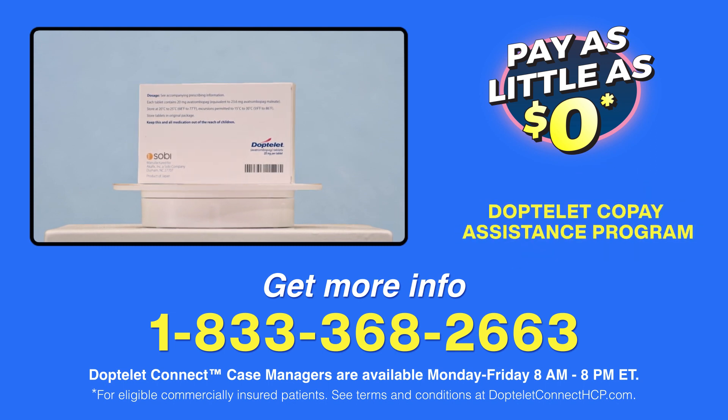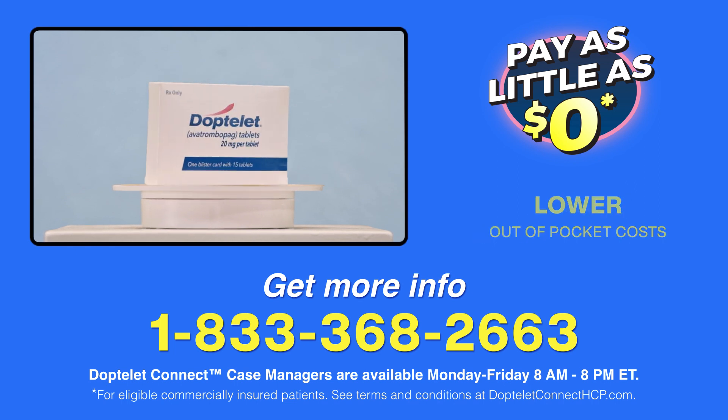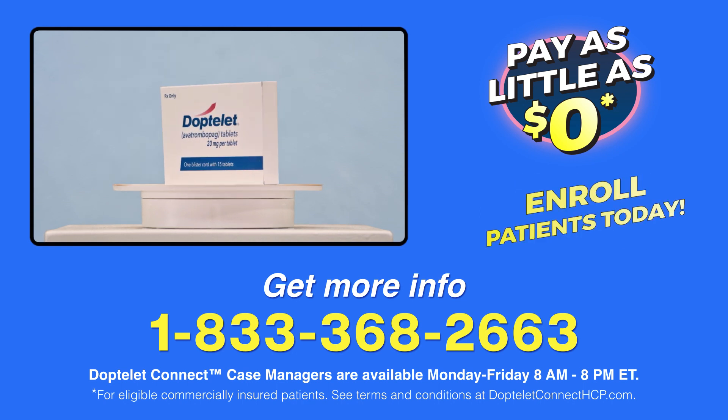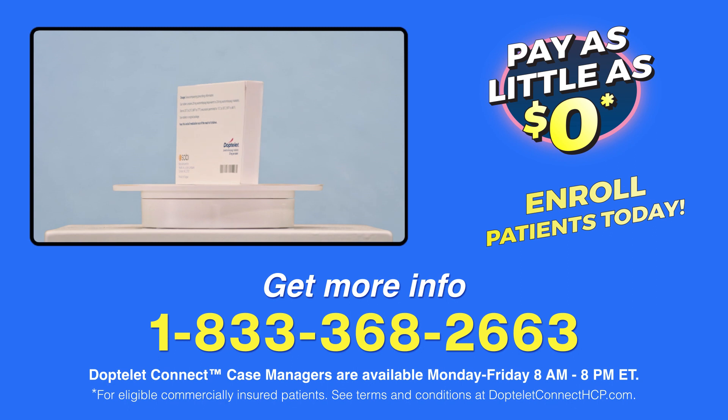The DopTelit co-pay assistance program can help lower out-of-pocket costs for your eligible, commercially insured patients being treated with DopTelit. If your patients qualify, they may pay as little as zero dollars per fill. But do keep in mind, this is up to a maximum of $15,000 per calendar year. Terms and conditions may apply.